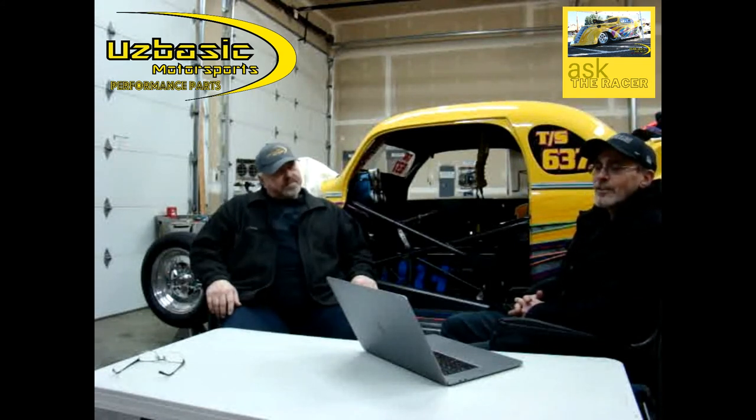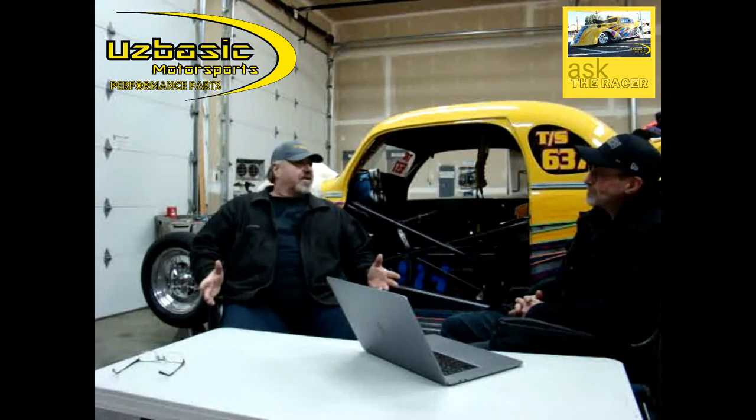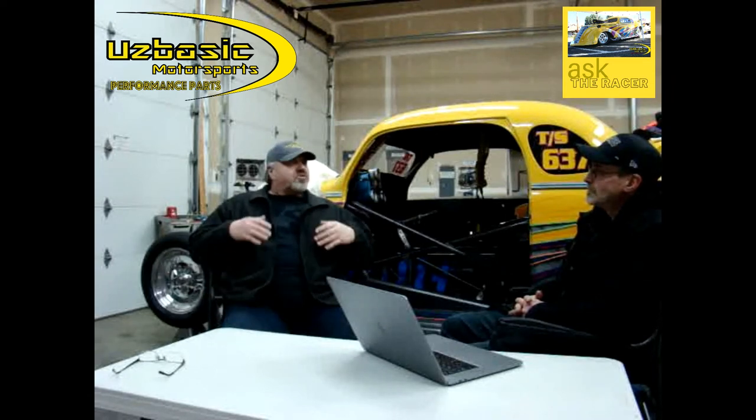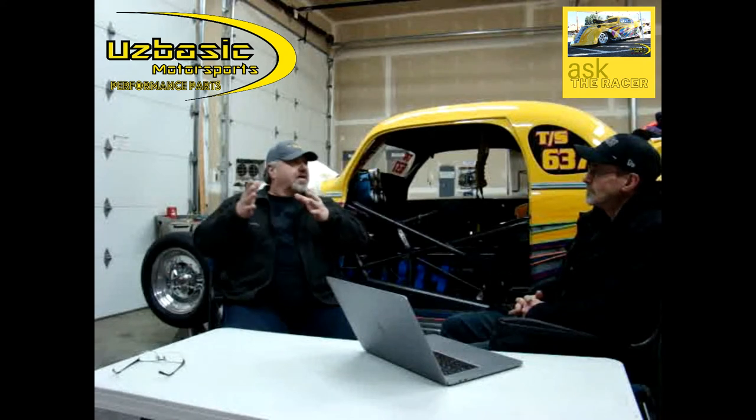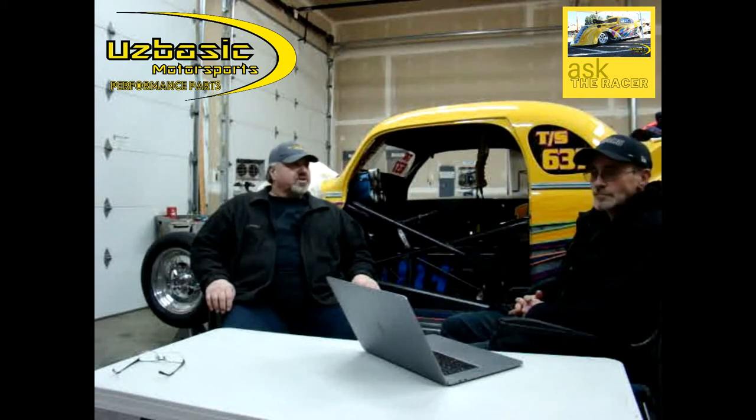So John, why is the topic of staging the car so important for new drag racers? Well Jeff, besides the obvious — you have to stage the car in order to get the race started — it's really a lot more critical than you would think. There's a certain amount of etiquette involved in staging the vehicle, where you do your job and the other competitor does his or her job. Staging is really, in a lot of cases, overlooked, but a really critical portion of the race.